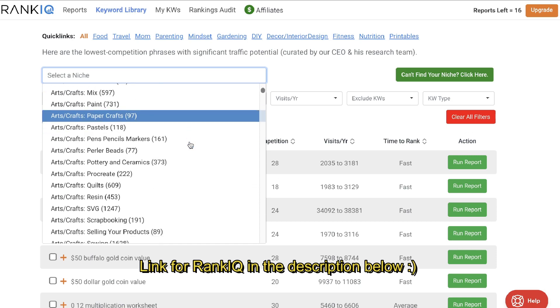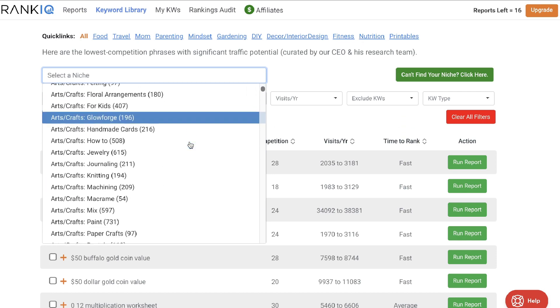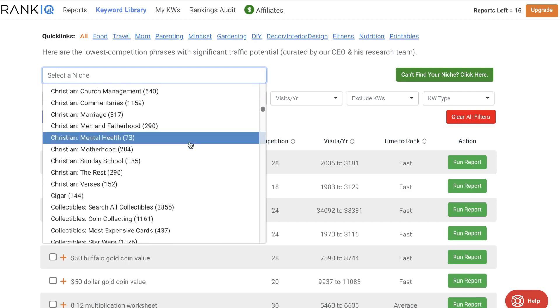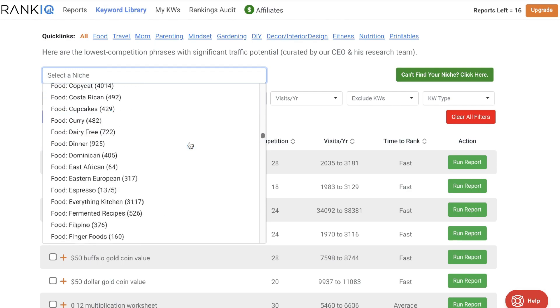This is the real difference between RankIQ and other keyword research tools like Ahrefs. Instead of having to do research yourself, all you have to do is scroll through their niche finder and whatever niche you're in — as you can see this is a very exhaustive list — you will be able to find pre-screened keywords that you can start writing on.